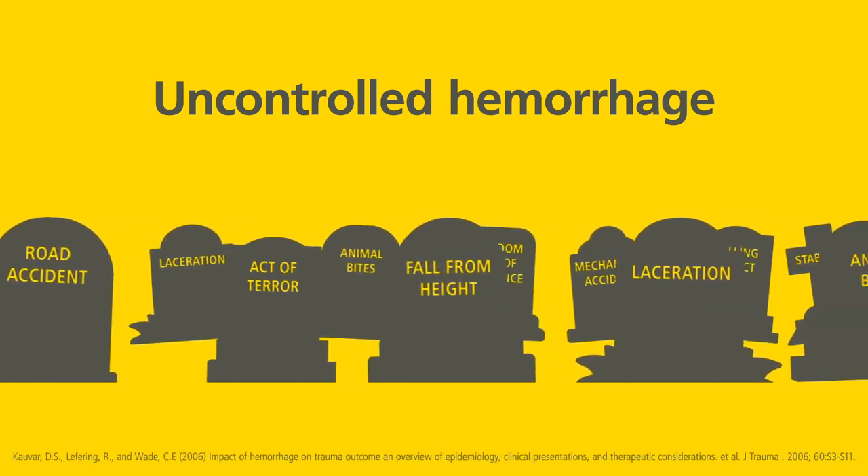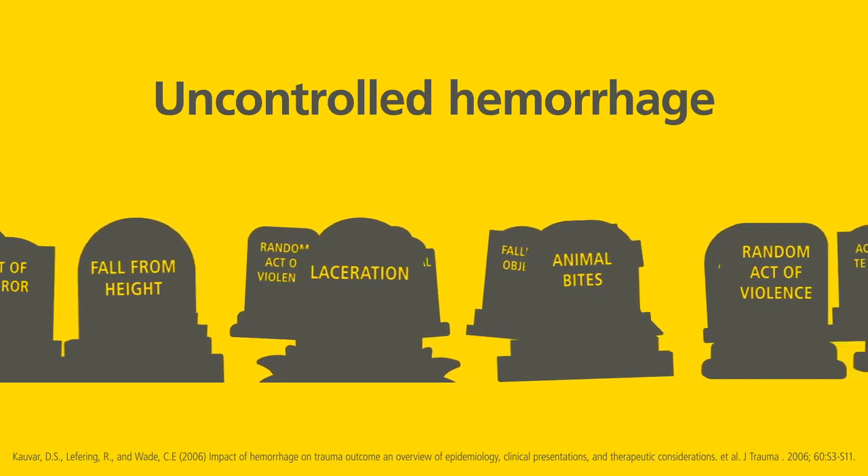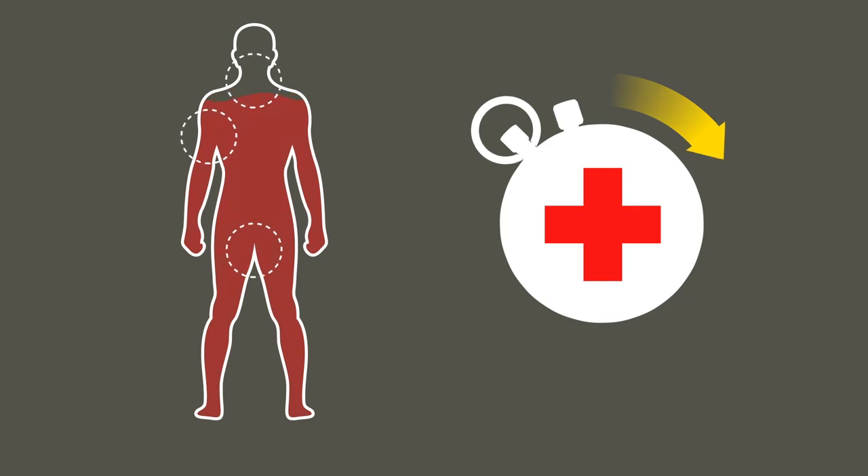Uncontrolled hemorrhage remains the main cause of death for civilian adults under the age of 40. Stopping a moderate to severe bleed can challenge even experienced paramedics and emergency responders. Help is often too far away, or the casualty bleeds to death before help arrives.